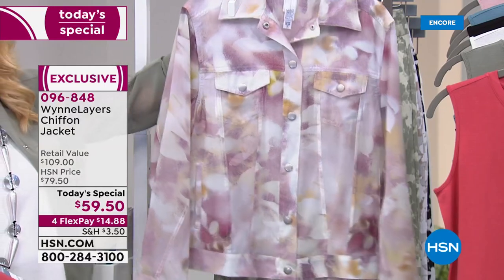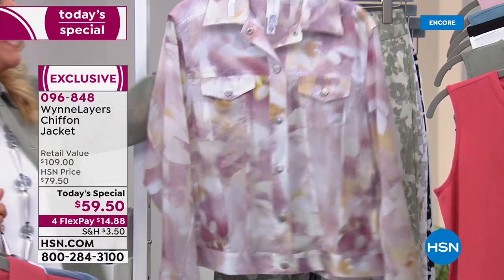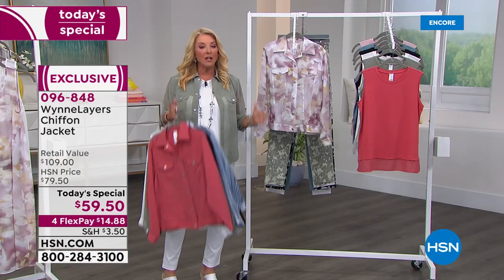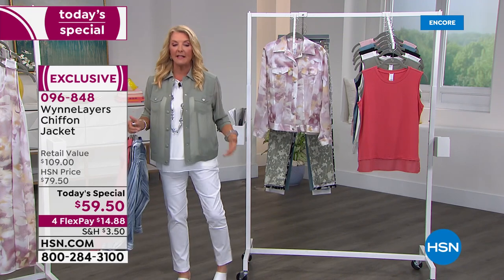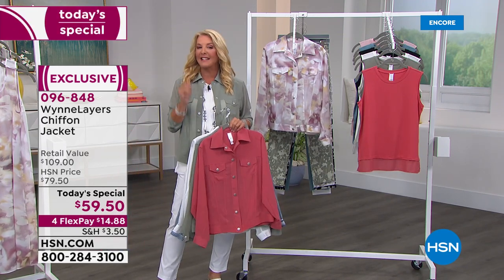And then finally, I love this print — isn't it gorgeous? This is called the blush floral. We have all sizes, starting extra small, going through to 4X. It's a beautiful length, a great cut, and it really is a very difficult jacket to make.